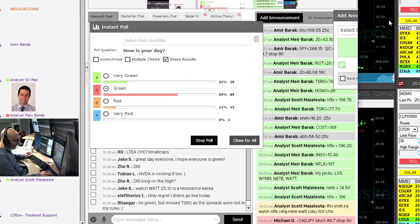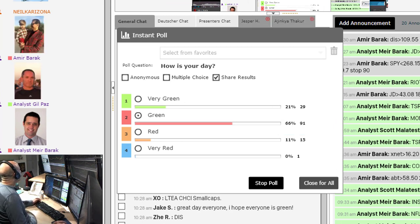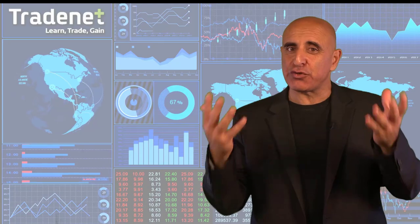Let's see how my trading room members are doing. We have 87% of my members in green right now — that's a great day, traders. That's my trading room, and you can join if you click the button here on the top right side. You can take a free 14-day trial. Looking forward to seeing you there. Thank you for watching my video.